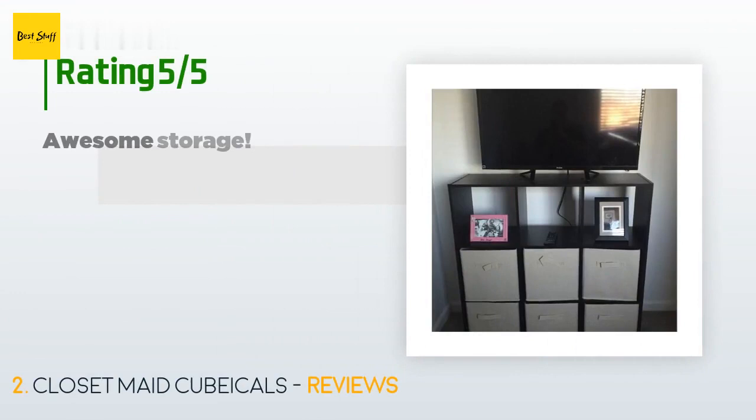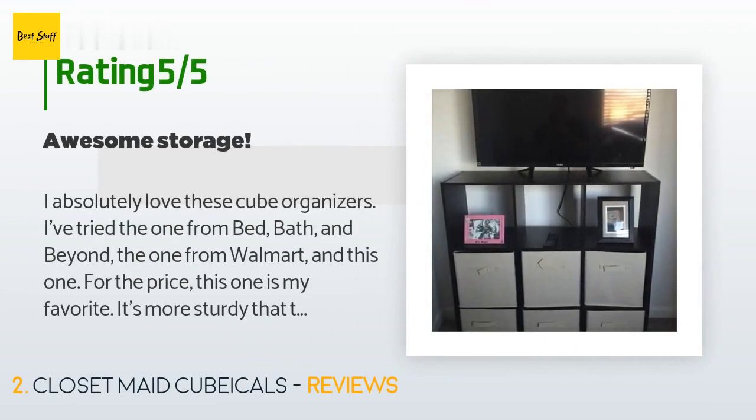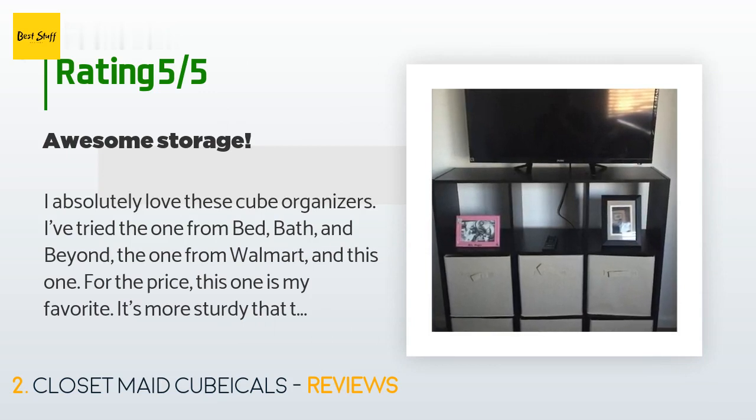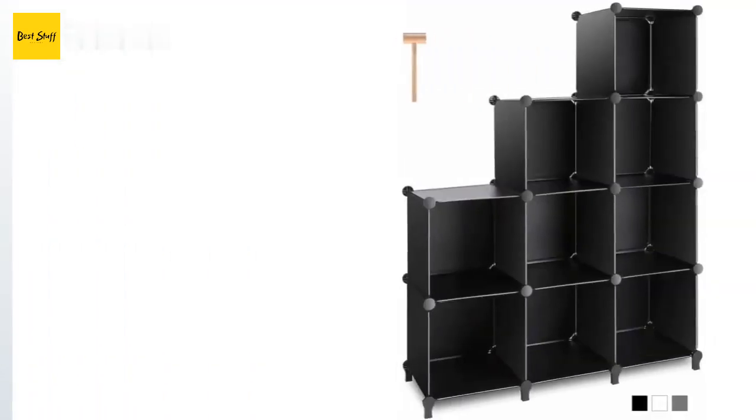This product has an average of 4.2 stars from more than 13,513 customer reviews. A customer said: "I absolutely love these cube organizers. I've tried the one from Bed Bath & Beyond, the one from Walmart, and this one — for the price, this one is my favorite. It's more sturdy than the Walmart one and at least ten dollars cheaper than the BBB one. It's so much cheaper than the IKEA ones too. These are just so handy — you can use them with bins for storage, without bins for displaying small items, or mix it up and do both."